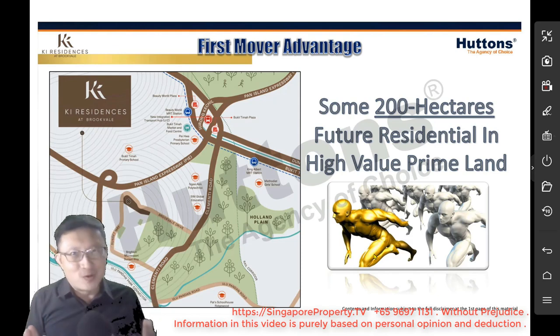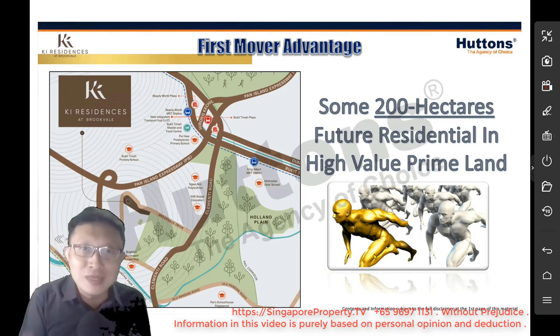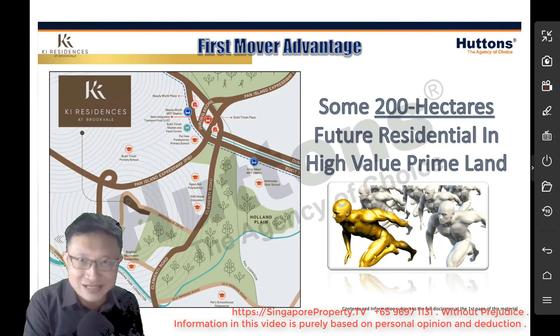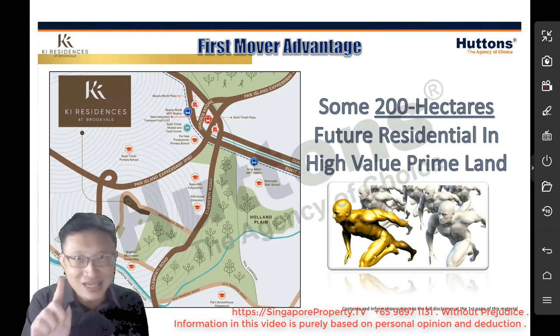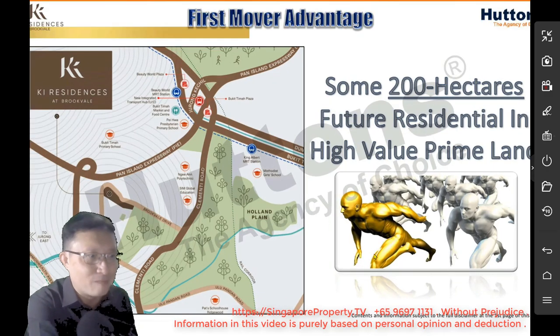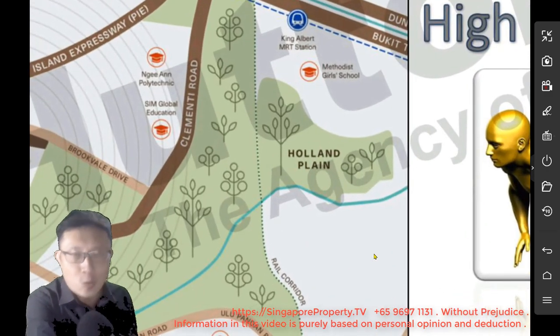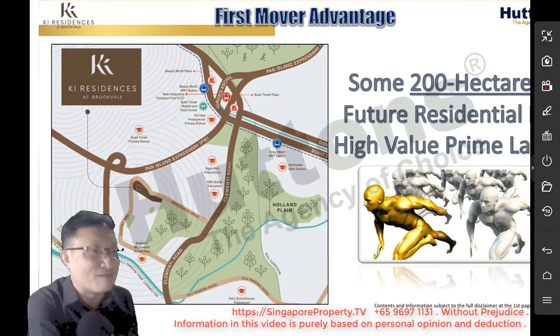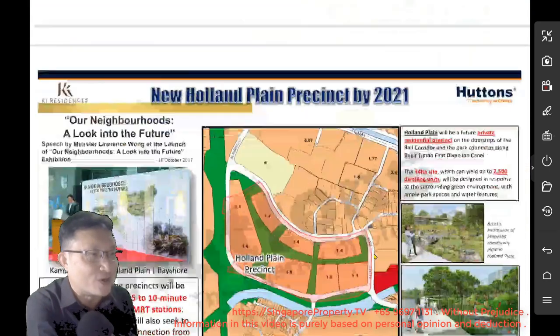So why is there so much land for development? What is the government's intention to build a transportation hub and community hub? Is it because the government already has in mind to set up the infrastructure first — to build it up so that it has the capacity to serve more residents in the future? To serve more residents in the future also means it has plans to develop this area. On the map, Holland Plain is something we have highlighted. What's Holland Plain, you may ask?